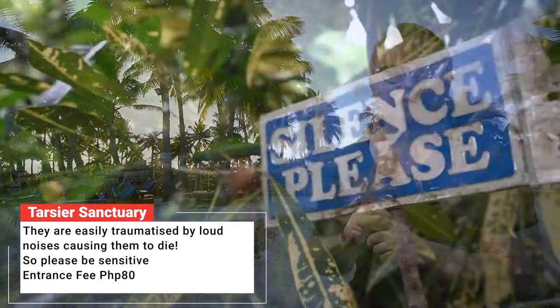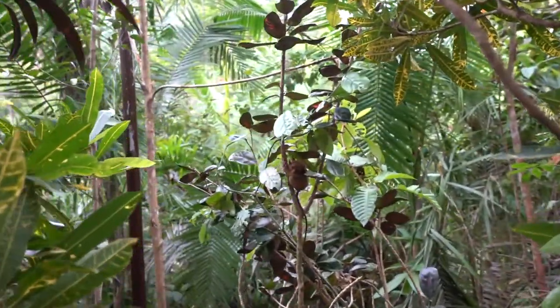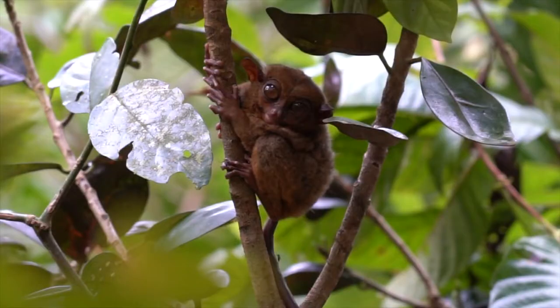Next up is a visit to see Asia's smallest primate, the Philippine Tarsier. An endangered species, these tiny nocturnal creatures are now being protected in sanctuaries where you can admire these cute animals. They are very sensitive to light and sound, so there is no camera flash permitted, and you must remain as quiet as possible while admiring these miniature primates.